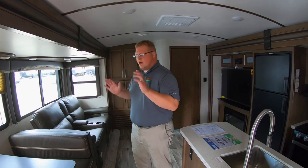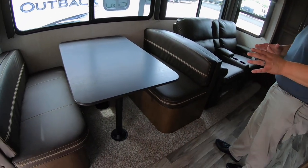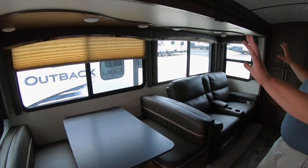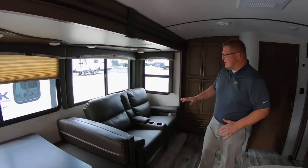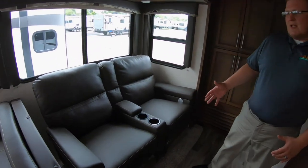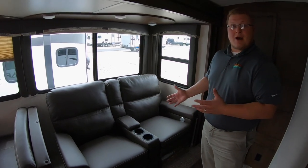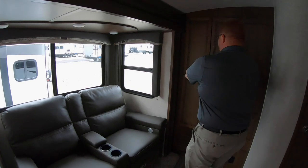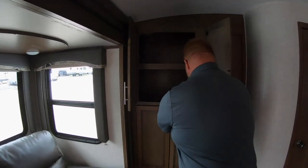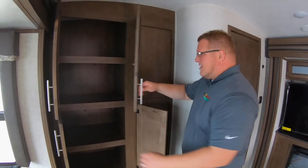So like I said, great family floor plan. As soon as you walk in here, you're going to have your booth dinette — of course that turns down into a bed. Huge slide here with windows on each side of the slide. Then you're going to go right over here into your theater seating, so both of these recline, but you do have the option as well to do the tri-fold sofa if you need additional sleeping. Right into a big pantry here with lots of storage for all your dry goods and everything.